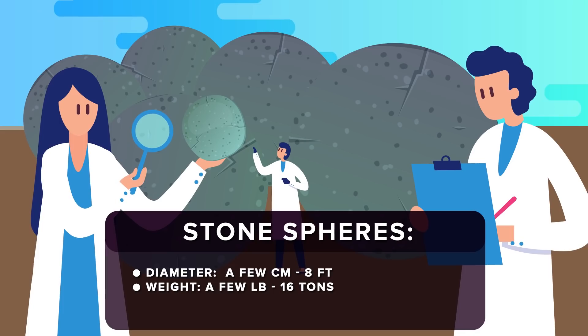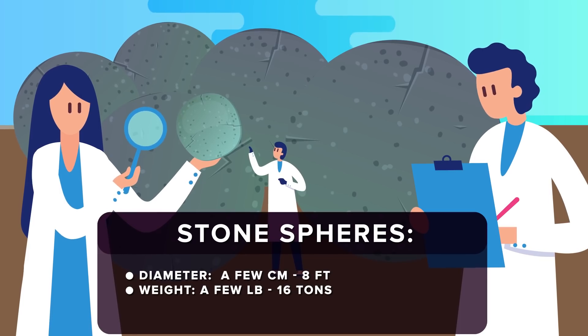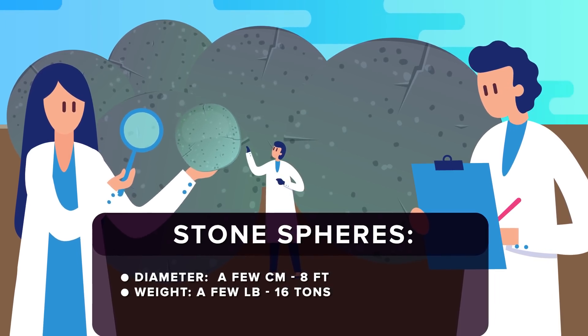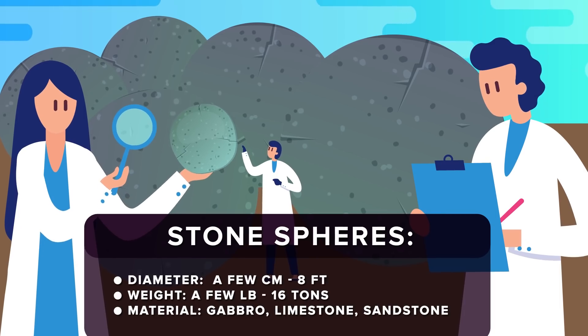The smallest ones are light enough that you could probably play catch with them, if they weren't priceless artifacts. The biggest weigh up to 16 tons, too heavy to move without powerful construction equipment. From the smallest to the largest, most are made from gabbro, a coarser version of basalt, but some are made from limestone and sandstone.